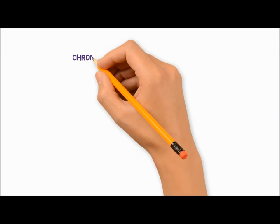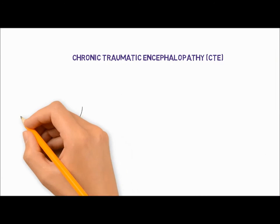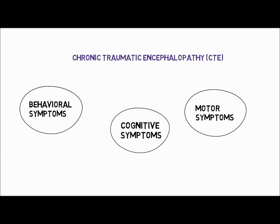Chronic traumatic encephalopathy is a neurodegenerative condition associated with repetitive concussions. CTE has behavioral, cognitive and motor symptoms, and can currently be diagnosed only with post-mortem examination.